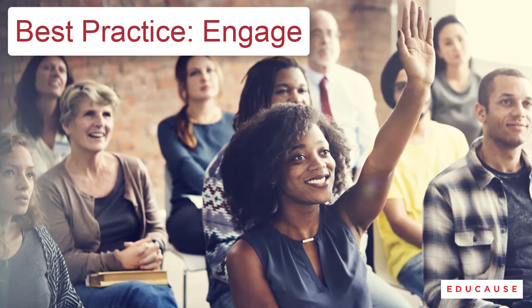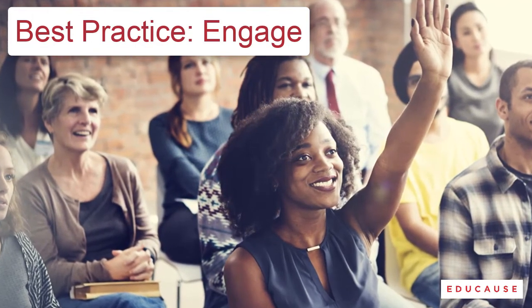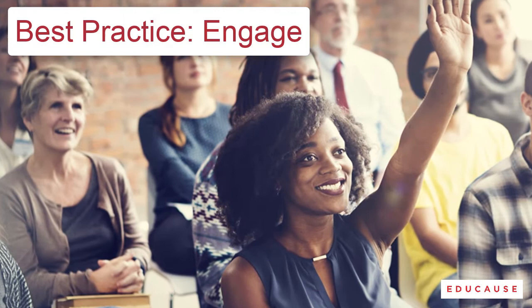Yeah, that happens a lot. Notice what we just did, though. Before you learned any new information, you took an action. That's the first rule of presentation time management: engage your audience, and do it right away.